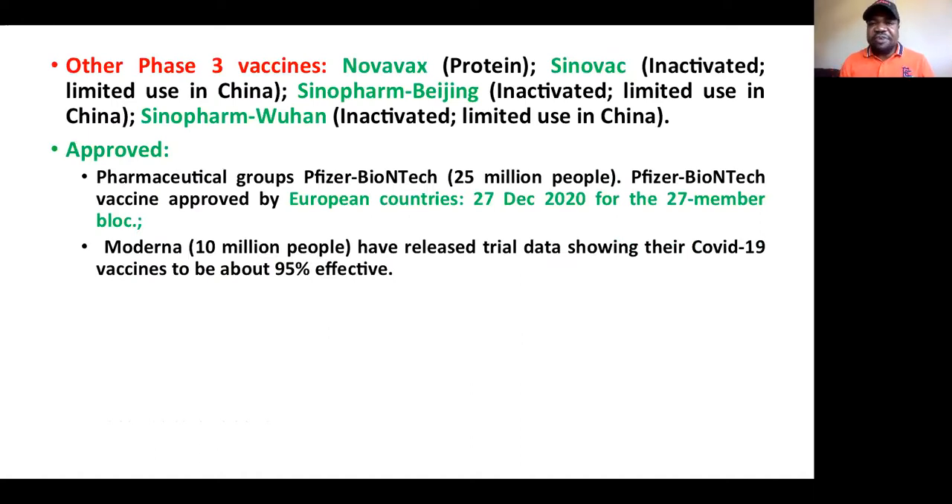Among other phase three vaccines, we have the Novavax, which is a protein-based vaccine. We have the Sinovac, which is an inactivated vaccine with limited use in China. And we have other Chinese vaccines — Sinopharm Beijing and Sinopharm Wuhan — also in the pipeline.